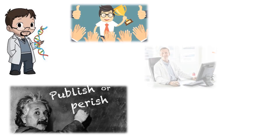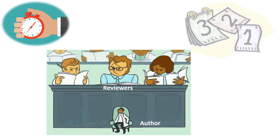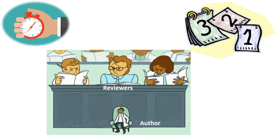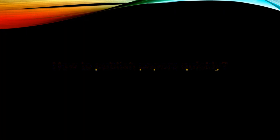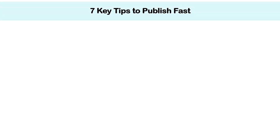Every researcher at some point in their career comes across a situation when they find it important to publish their research paper quickly. It may be for recognition, a job, a promotion, or any other reason. Publishing a paper becomes more time-consuming if you are targeting a reputed peer-reviewed journal. Often it takes years to get a manuscript published. But how to get the manuscript published faster? In this video, I am going to share with you 7 key tips which will help you publish papers quickly.